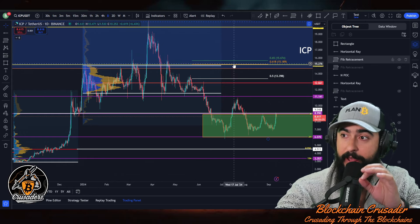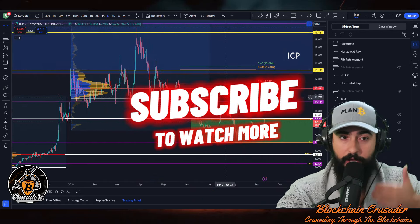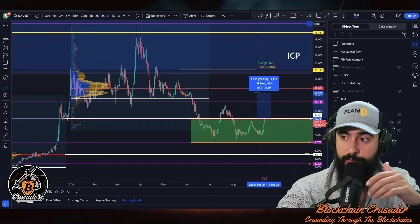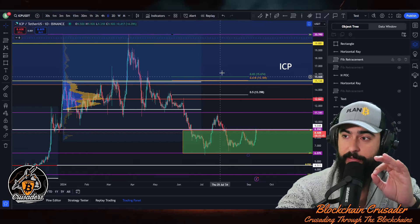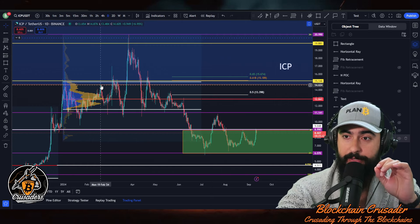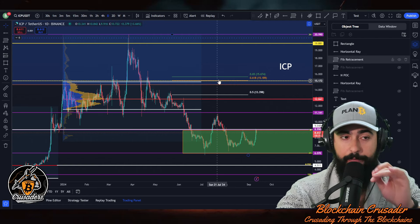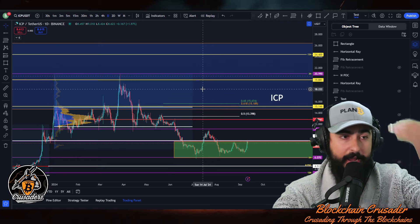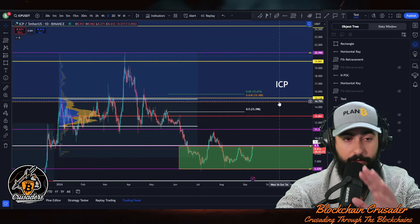At $12.84 we have a naked point of control, and right there sits a macro gold pocket at fifteen dollars. Fifteen dollars is the next critical zone. From where we're at right now to that naked point of control is a 42% pump to the upside, which is very possible in the next leg up. The $15 gold pocket has been critical — look at how many times we got rejected here. We only broke above it briefly before coming crashing back down. Getting above this gold pocket will be critical for ICP to continue moving higher, as far up as twenty-six dollars.